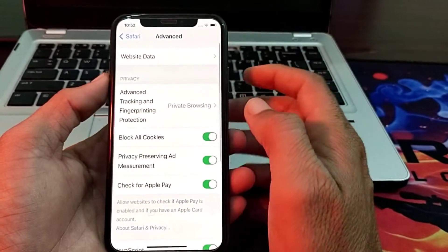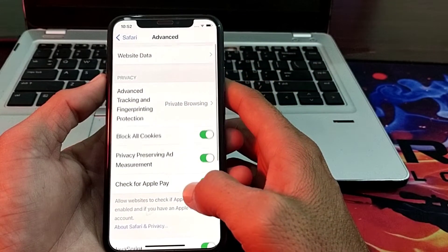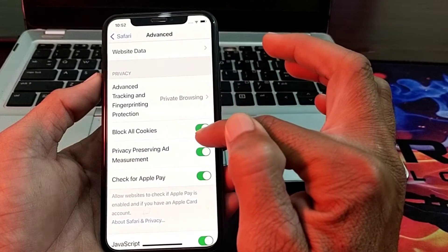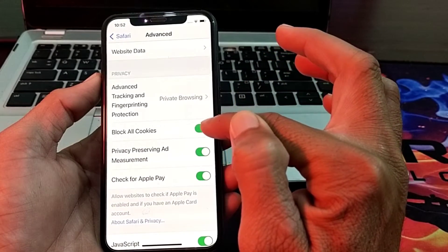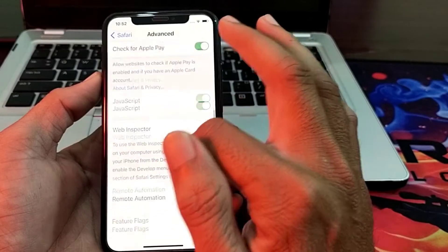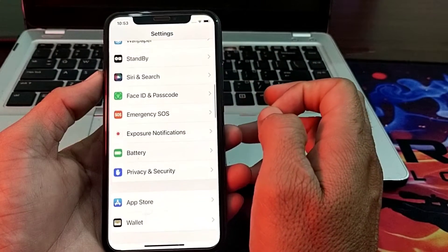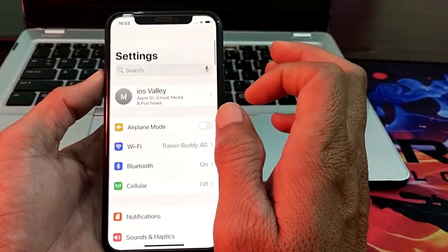Then go back. Here you will find the option to Block All Cookies — turn this on. Then go back and check whether the problem is fixed or not.